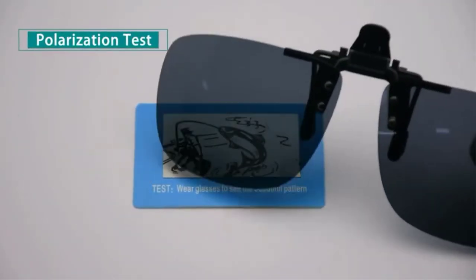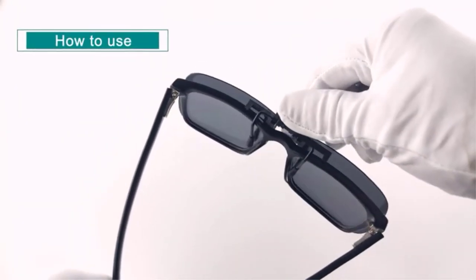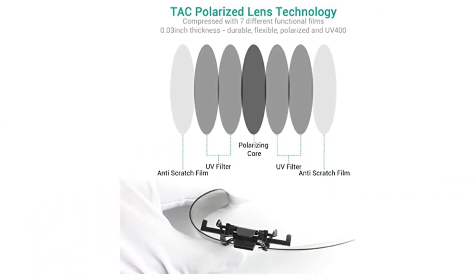On top of that, the lenses are made of plastic, so they won't crack and smash like glass. Plus, the surface of the lens is smooth and can resist dust, stains, dirt, and other materials that can get on your lenses and interrupt your view.